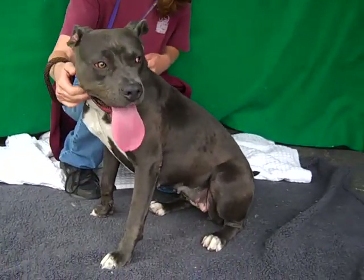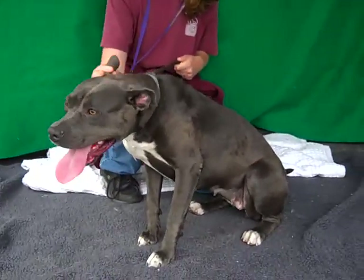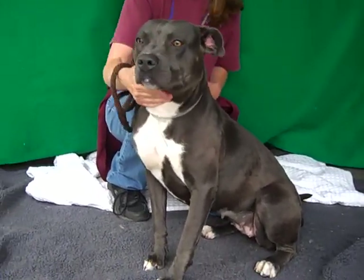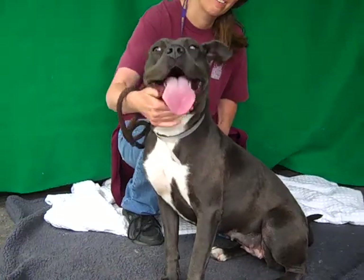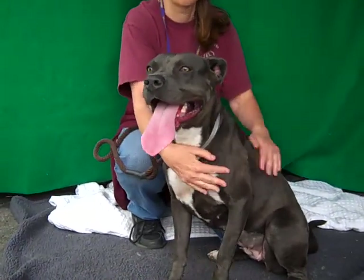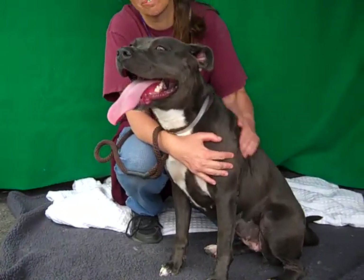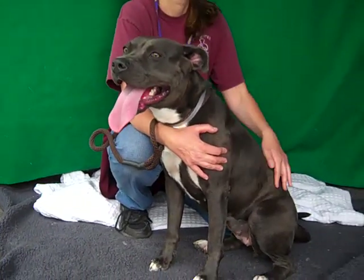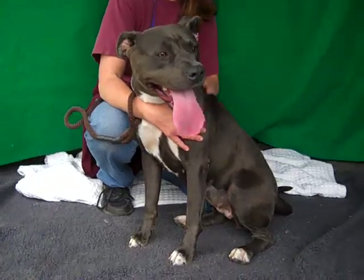The shelter has her listed as a Catahoula dog — I don't know that I see that in her, but we'll go with it. She is here at the Baldwin Park shelter, a nine-month-old puppy who arrived as a stray from El Monte on April 25th. Raisin has passed her temperament test here at the shelter with a perfect score — straight A's.